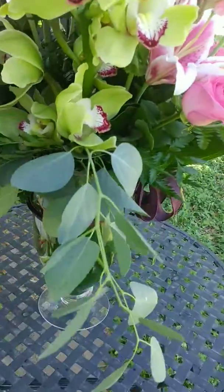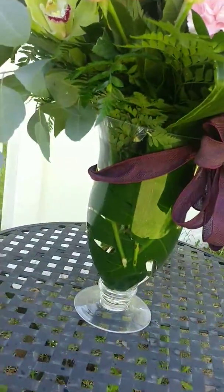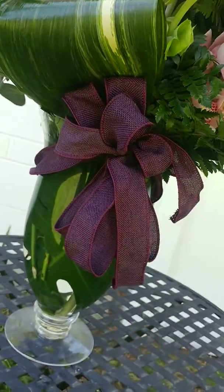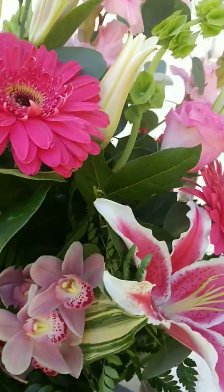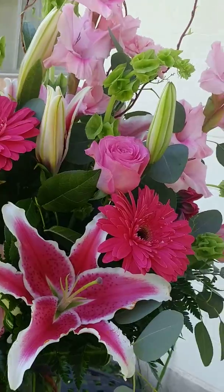Hanging eucalyptus also makes it a little more country, and a beautiful 13-inch Mia vase with plum colored burlap and an opera bow. All together I think it turned out beautiful and it does capture what the customer wanted, which is country, farm, and a little bit of elegance.